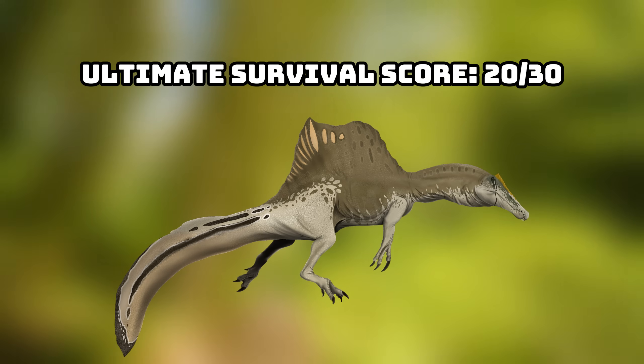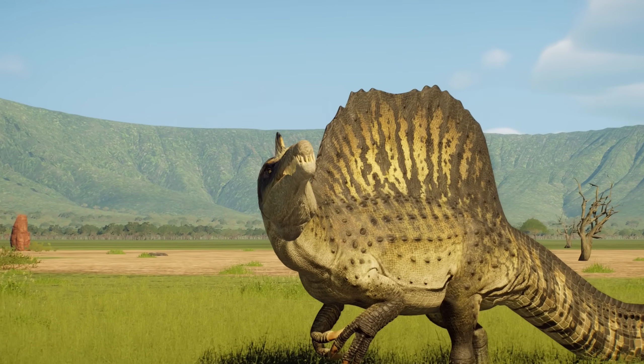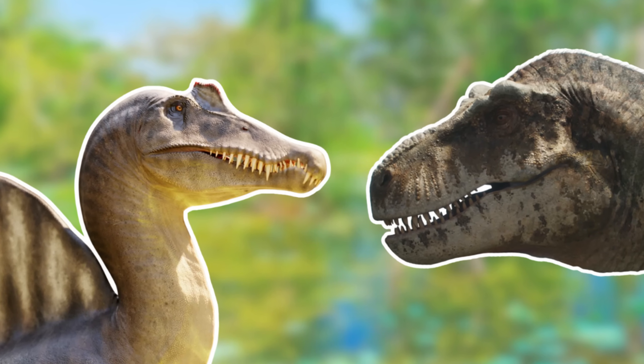Not too shabby if I say so myself. And with that, we have reached the end of the video — I hope you've all enjoyed. As always, make sure to like and subscribe, comment down below what you would like to see next, and I'll catch you on the next video. See ya, mates.